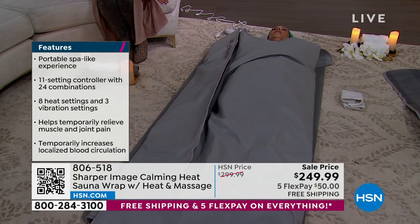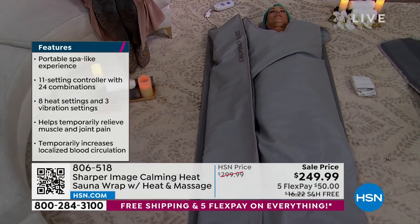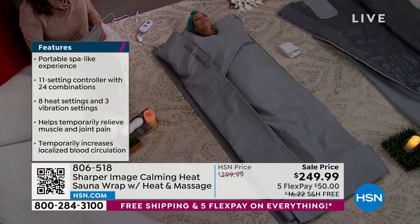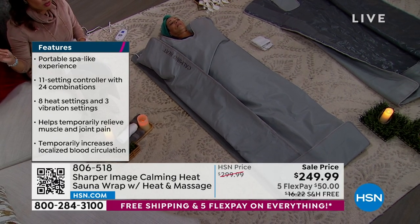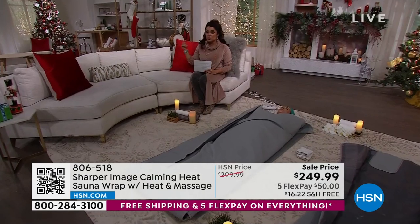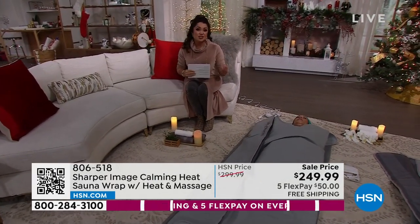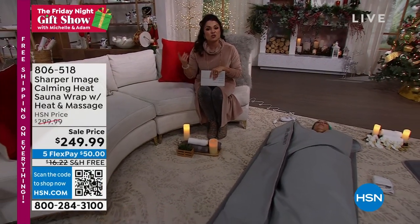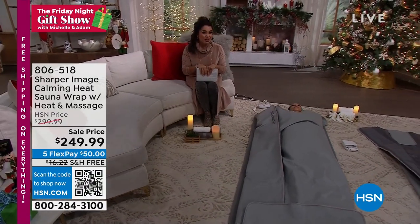To get the Sharper Image name at this price of $249 — that's $50 off — with free shipping and five flex pay, it's a big deal. They are available. The travel bag is available and it's only $3.99 on flex pay — it's a $20 travel bag. We also have the extra massage inserts; we'll bring up the info on those on your screen. That is also only $3.99 on flex pay, so you might want to add that to your cart when you check out.